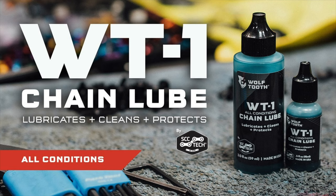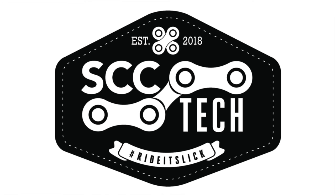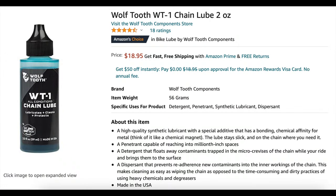When I first read the announcement for Wolf Tooth's WT1, I was intrigued. On paper, it has many of the same qualities I love about Dumontech. My curiosity peaked even more when I found out that WT1 was manufactured by SCCTech, a lubricant company a few of my friends have been buzzing about for the last couple of years. So with a few mouse clicks on Amazon and a few months of testing, I'm ready to announce the results of my chain lube throwdown.